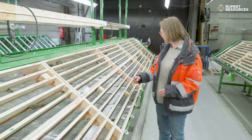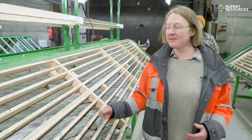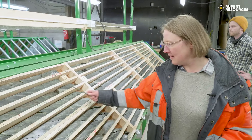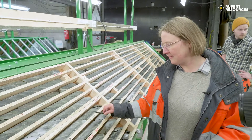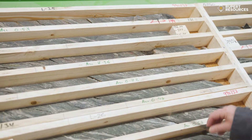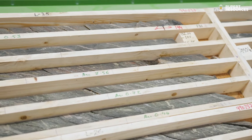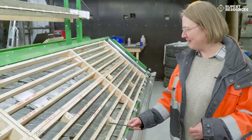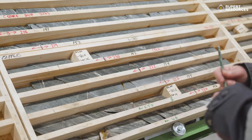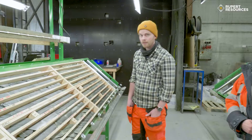As we continue through the hole, we move out of the zone of the first intercept, where you can see that we get good grades right up to the margins and it starts to be a structural contact — a brecciated contact with another barren ultramafic unit. Then the second intercept starts here. You go through the barren ultramafics and get into a structural contact with lots of brecciation and veining, and this is where the second intercept starts.